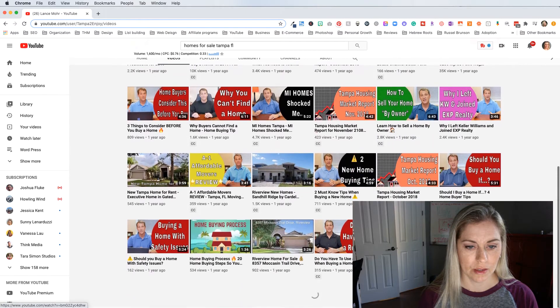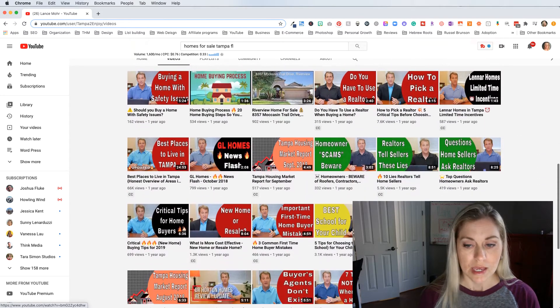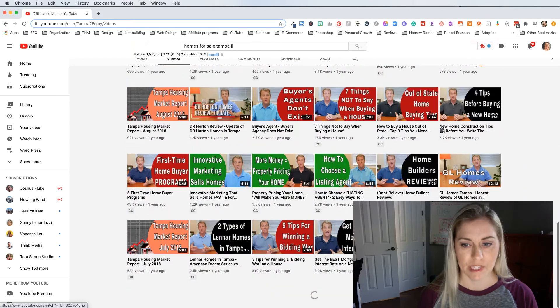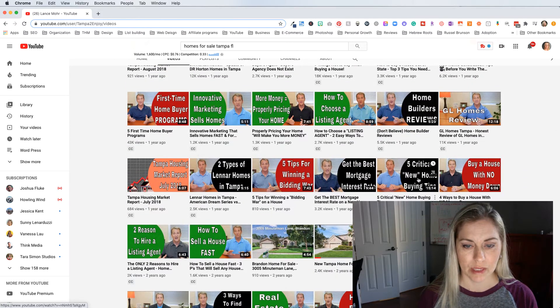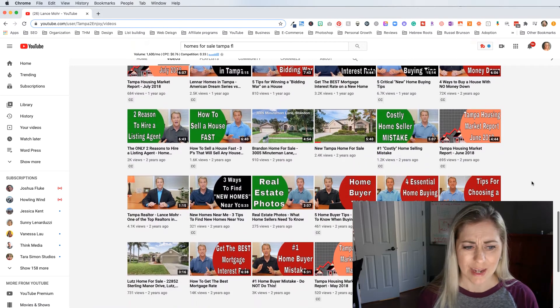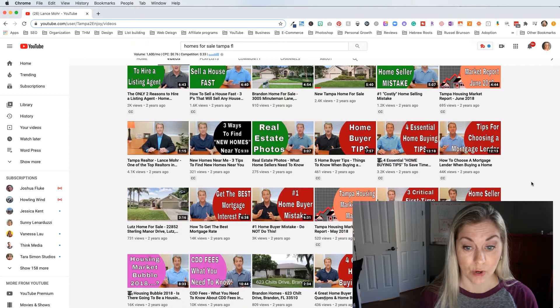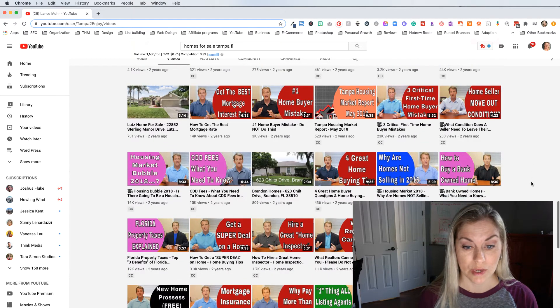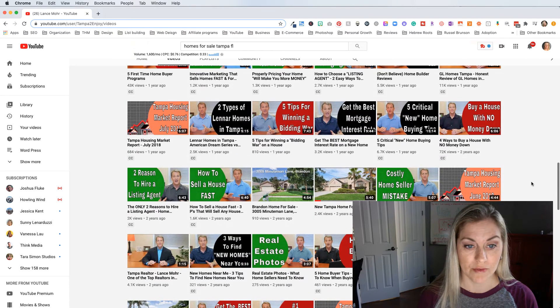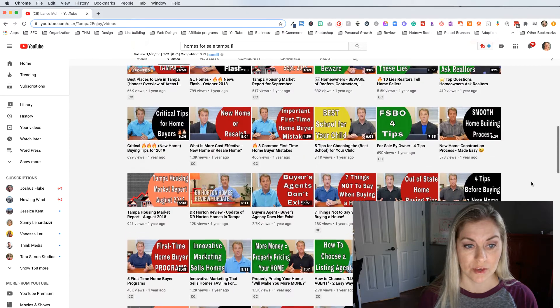Now let's go back to that other channel. Look — you can see another common strategy here. He has his picture, he has the title in big letters with a big colorful background. It's not my favorite — I don't think these look awesome — but hey, they're working. So what he's doing is working and all his videos have views in the high hundreds or even thousands.